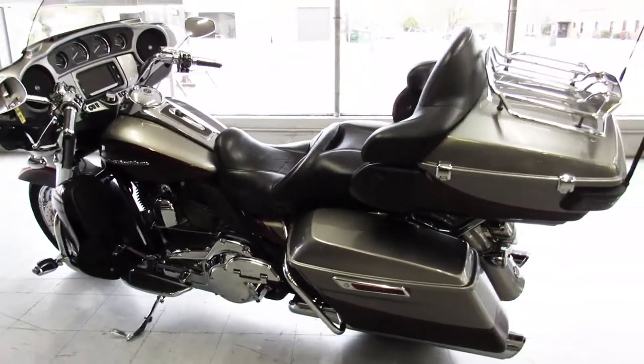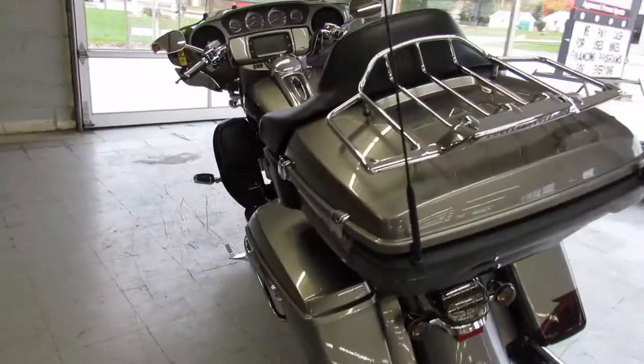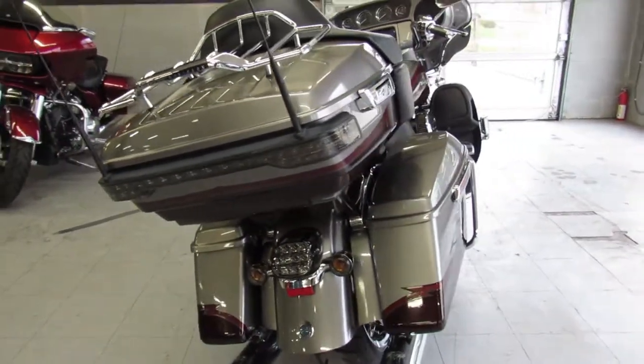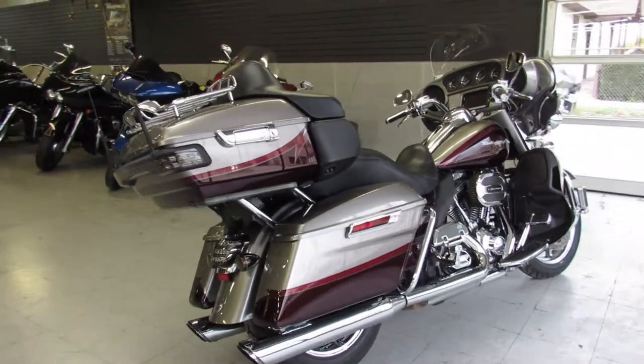chrome front end, chrome switch housing, chrome levers, chrome all over the motor. It's got a Screamin' Eagle intake, oversized LED screen, and the Vance & Hines exhaust makes the Screamin' Eagle sound as cool as it looks.